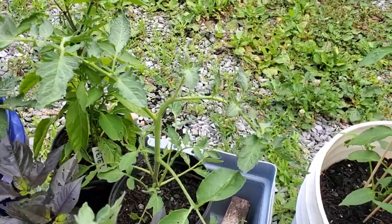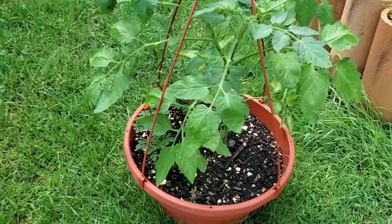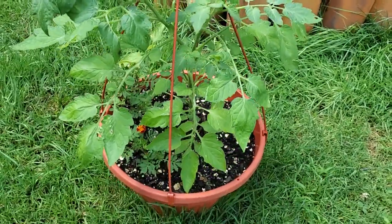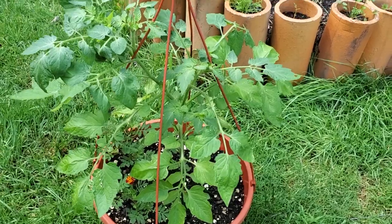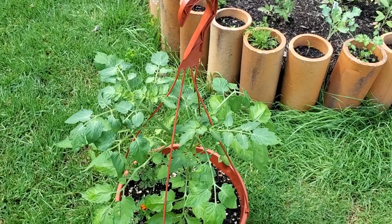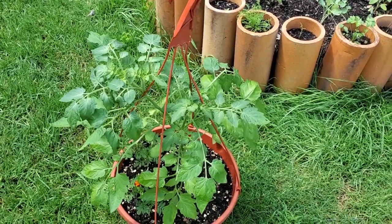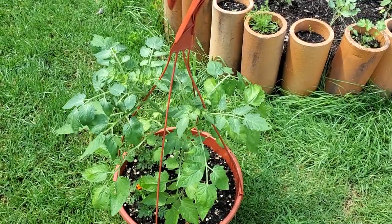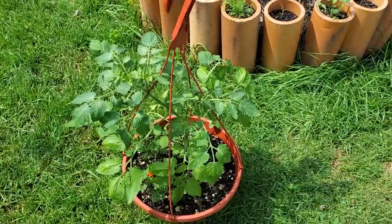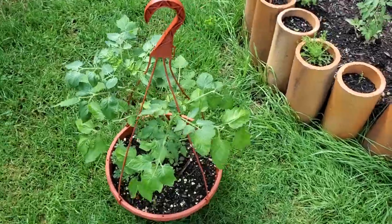I have a hanging basket here with little marigolds starting to emerge. I think this is a Tumbling Tom — it might be a dwarf Bajaha. The Tumbling Tom seeds I got from Seeds and Such, and the Bajaha seeds I got from Nikotovka. I have one or two of each plant scattered around. This one is doing great — I just set it out here in the yard so it gets a little more direct sun during the day.